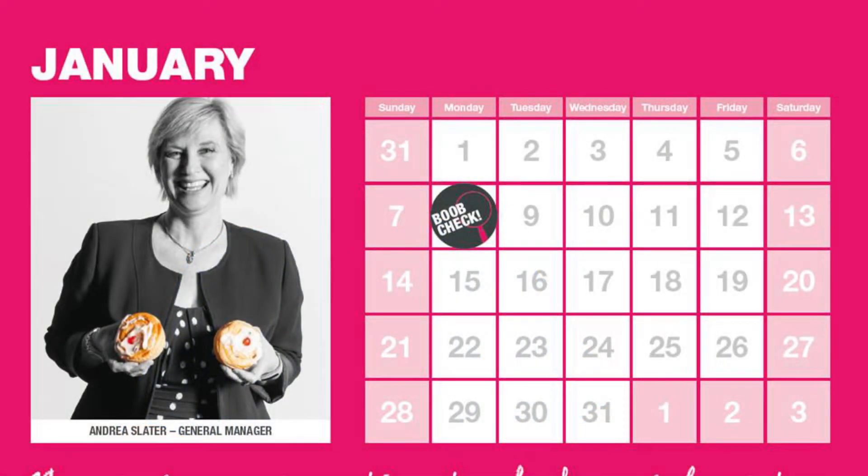Self breast examination is done once every month. It takes just a few minutes and can be done at any time of the day — early in the morning while getting ready, in the evening while taking a shower, or while lying comfortably in bed. Ladies who are young and have regular periods should do this test after finishing their menses, on the fourth or fifth day of starting their menses, every month.